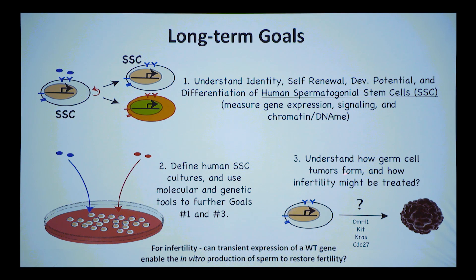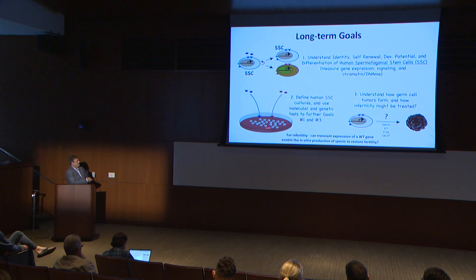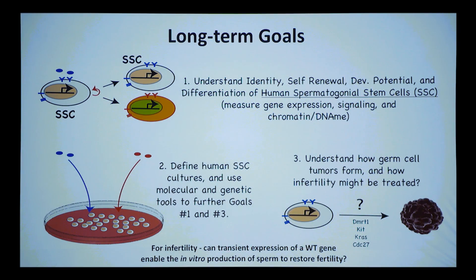We also want to understand germ cell tumors — how they form and how fertility might be treated. Drivers are known because you can sequence and find mutations; they often upregulate KRAS or the transcription factor DMRT1. From a fertility perspective, male infertility is reasonably common. If you had an in vitro system, you might be able to transiently express a wild-type gene for a defect and enable in vitro sperm production to restore fertility. So we have medical, cancer, and basic science reasons to study this system.